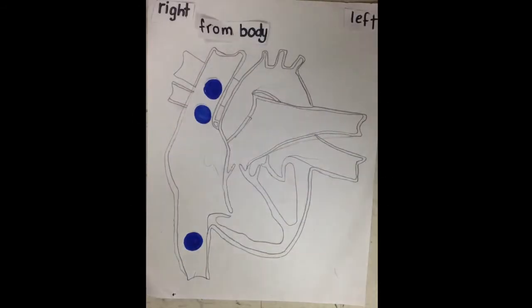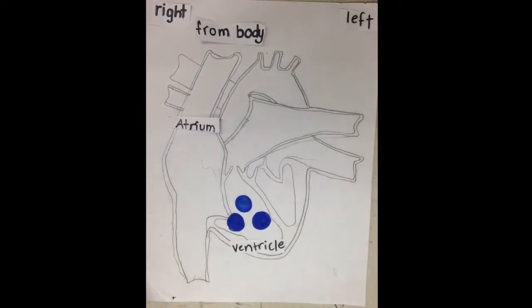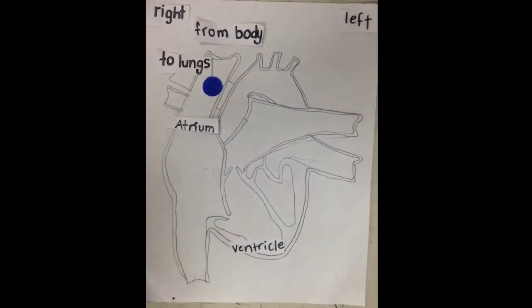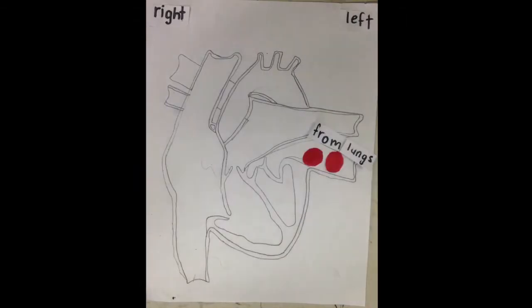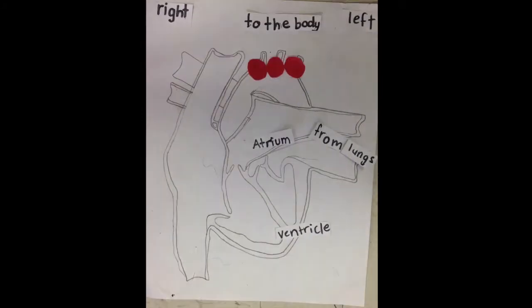The deoxygenated blood comes from the body into the right atrium, then it goes through a valve into the right ventricle, then it goes through another valve, then to the lungs to be oxygenated. The oxygenated blood comes from the lungs, into the left atrium, to the left ventricle, and then through to the body.